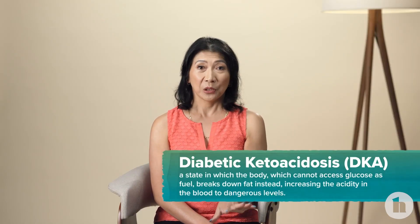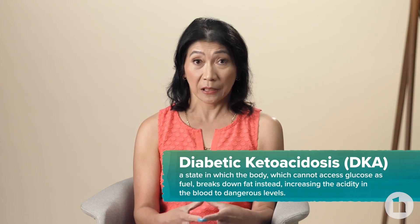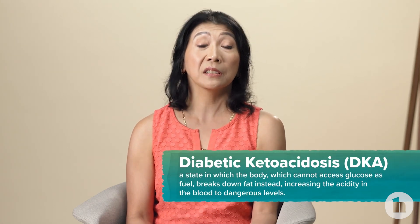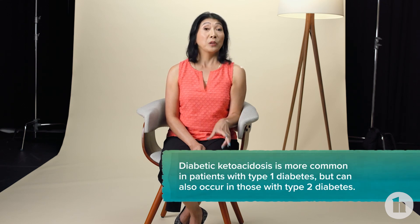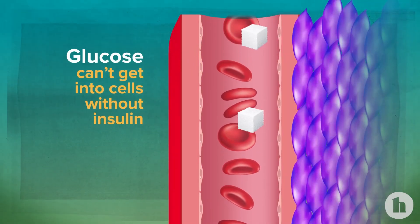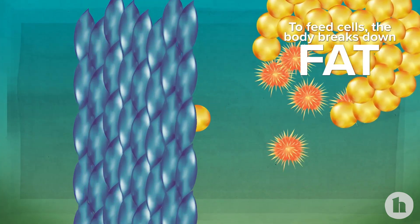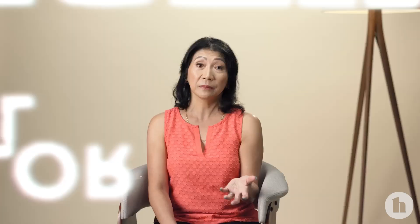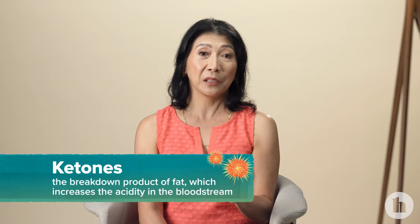Diabetic ketoacidosis, or DKA, happens when the body doesn't have enough insulin, so instead of using glucose as fuel it breaks down fat in a way that increases the acidity in the blood. DKA is much more common in people who have type 1 diabetes, but you can also get it with type 2, especially if your blood sugars are very high. When there's a deficiency of insulin, your body can't move glucose out of the blood into the tissues, so it breaks down fat in an unhealthy way, producing ketones that increase the acidity in your bloodstream.